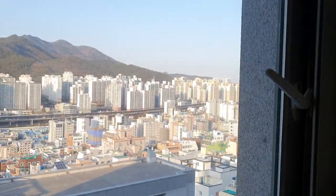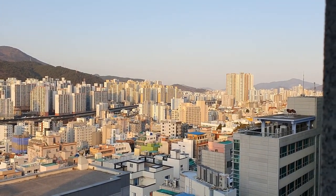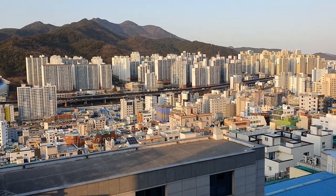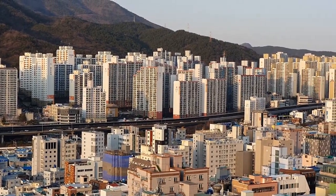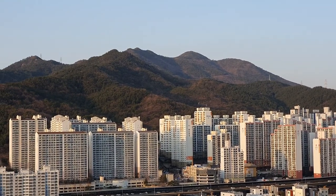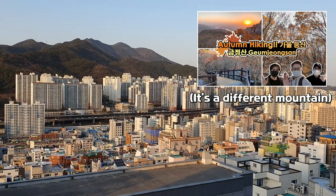You also get a nice view from the window. From this window you can see the beautiful city of Busan. The view is especially beautiful during sunset — you can see the sun's golden reflection on the white buildings. You can also see the mountains. There are lots of mountains in Busan and you can hike them.